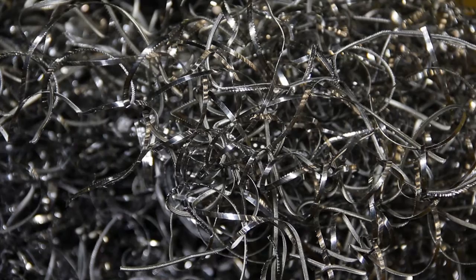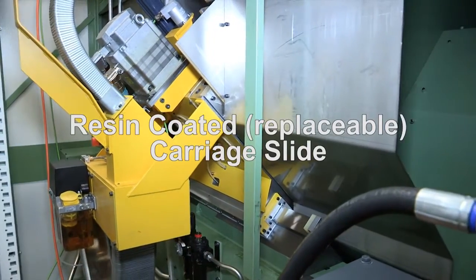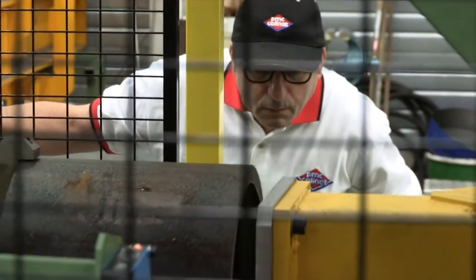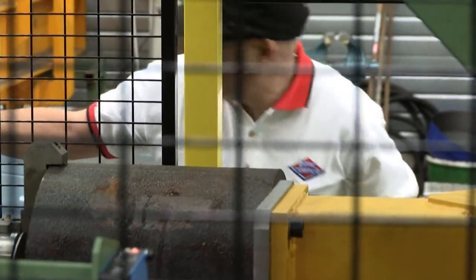The two-axes carriage is mounted on resin-coated slides, offering several advantages: accuracy, long lifetime, significant load capacity, a low maintenance factor, and easy adjustment.